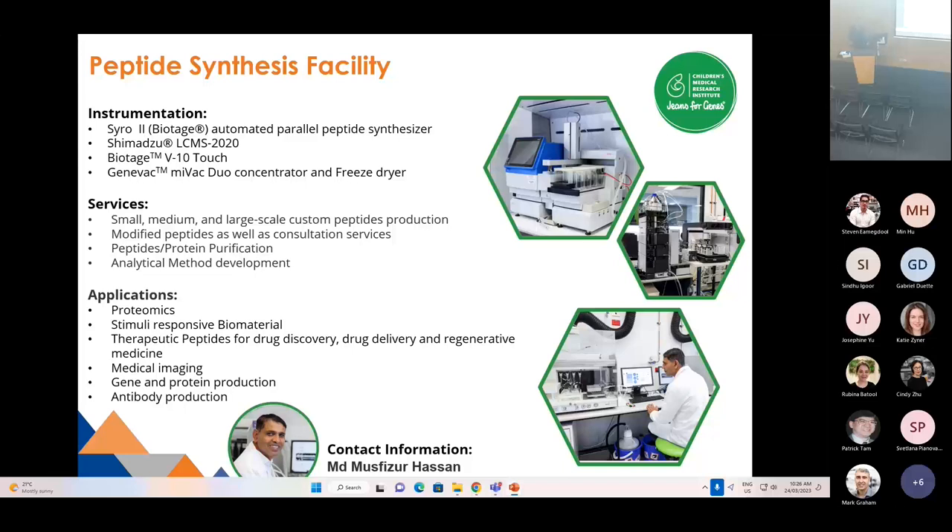Our newest facility is the Peptide Synthesis Facility. If you're interested in proteomics, stimuli response, drug discovery or drug delivery, please talk to San, who has a lot of instrumentation to support small, medium and large-scale custom peptide production.